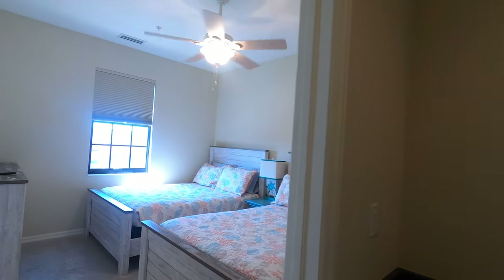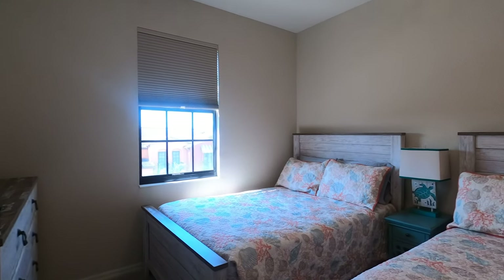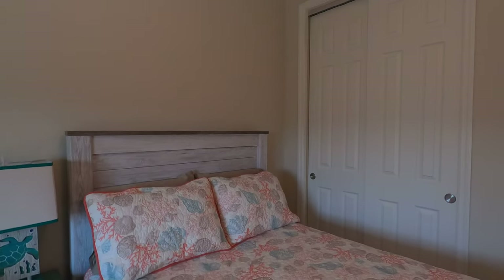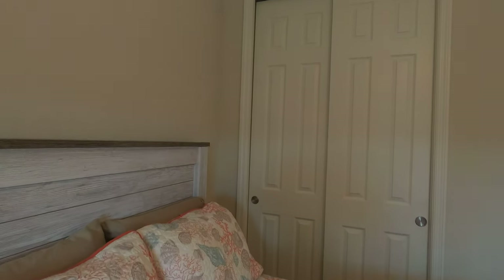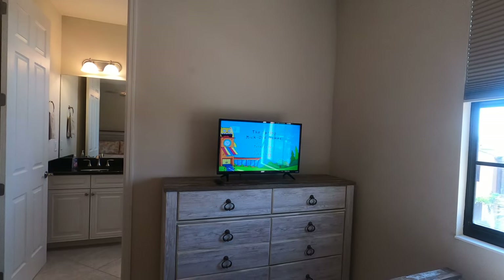We'll go into the guest bedroom first. It's got dual and twin size beds. Nice big closet — not a walk-in. TV set and dresser.